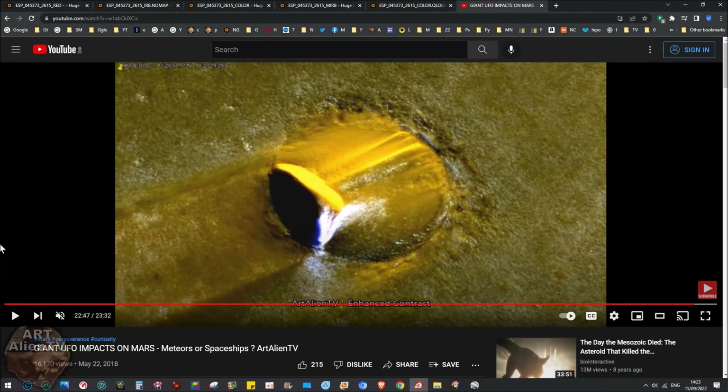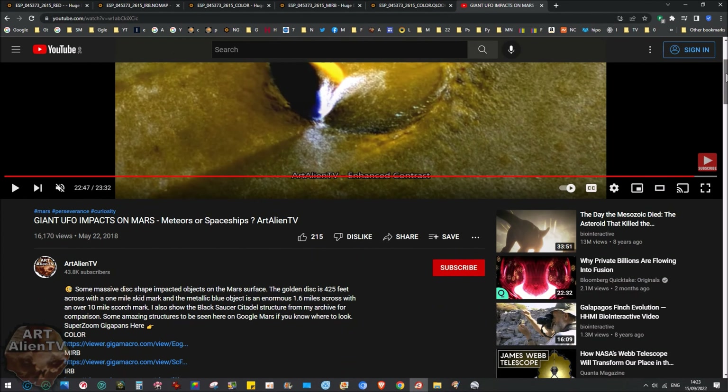Okay YouTubers and space detectives, today we're going to be looking at this object on Mars. I published this originally four years ago and I've come back to it. This is the original video called 'Giant UFO Impacts on Mars - Meteors or Spaceships.' This object was sent in to me by two people: William Benton and Chad Myers. There's also a giant meteor impact in this video as well.